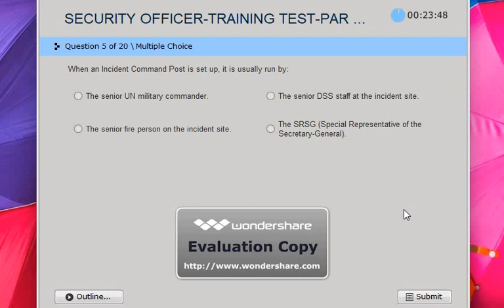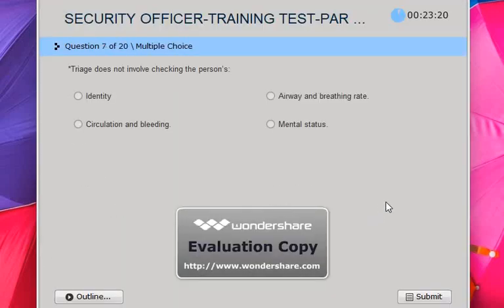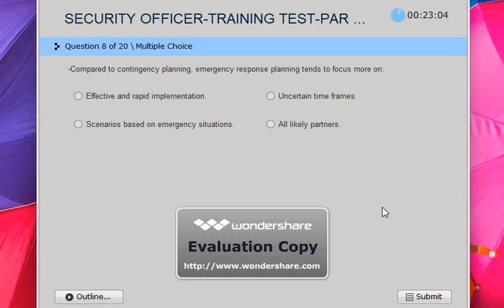Read the question and choose your answer. The right answer is B. Next one — read the question. The answer is E. Next one — read the question and choose your answer. The answer is C.